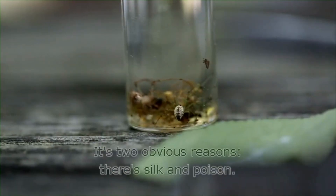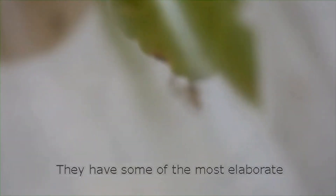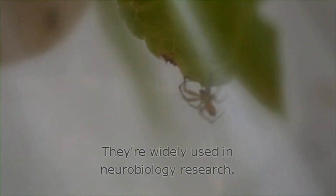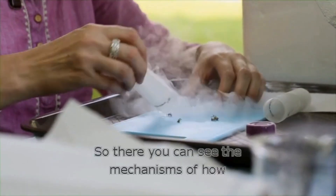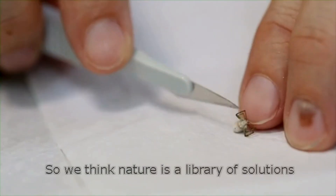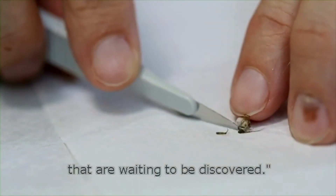Why care about spider genomes? The two obvious reasons are silk and poison. They have some of the most elaborate and precise poisons of any organism on earth. They're widely used in neurobiology research, so you can see the mechanism of how the poison affects cells in a human body. We think nature is a library of solutions that are waiting to be discovered.